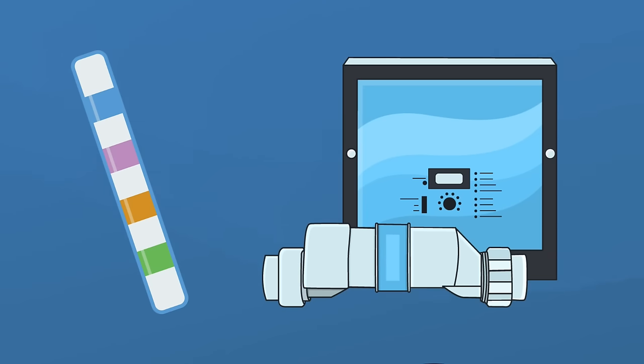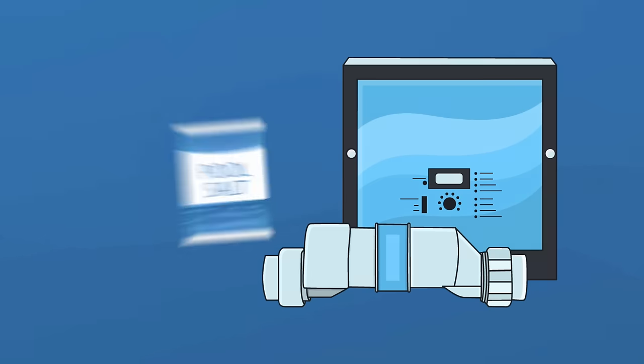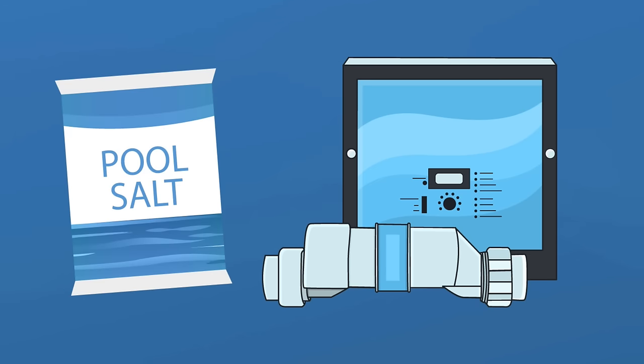If your chlorine levels are off, you can keep your chlorine levels a little higher than you would with a traditional pool because of how chlorine is produced and dispersed by your saltwater generator. Just make sure that your salt levels are high enough for your generator to work properly and that you don't have any calcium buildup on your salt cell.